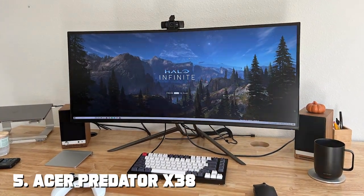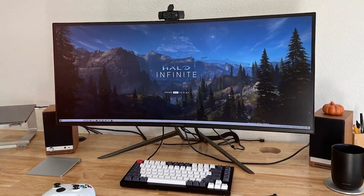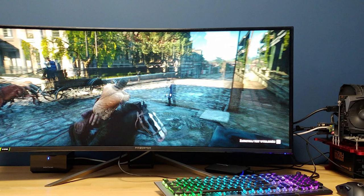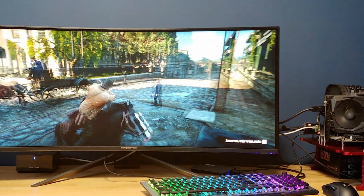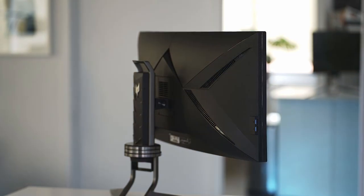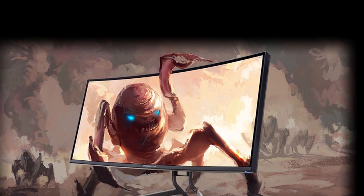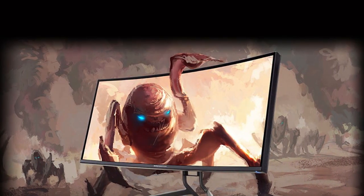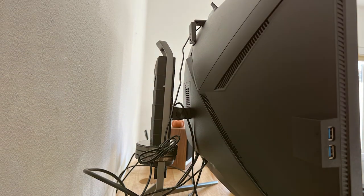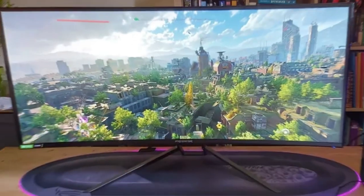The number 5 position is held by the Acer Predator X38 gaming monitor — the ultimate choice for those who demand the best. Its massive 37.5-inch curved screen with a 2300R curvature immerses you in the gaming world like never before. With an ultra-wide QHD Plus resolution and a swift 175Hz refresh rate, this monitor ensures breathtaking visuals and fluid gameplay. NVIDIA G-Sync technology eliminates screen tearing and minimizes input lag, providing a seamless gaming experience. VESA DisplayHDR 600 certification and Quantum Dot technology enhance color accuracy and contrast, bringing games to life in stunning detail.